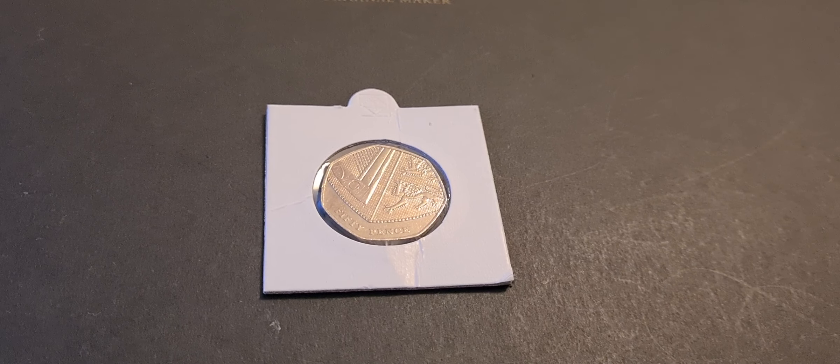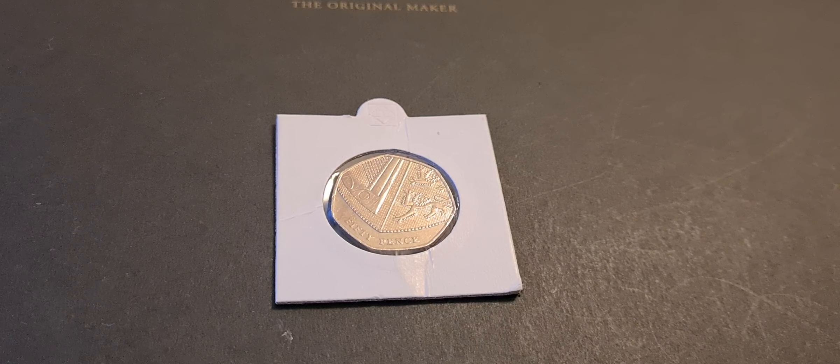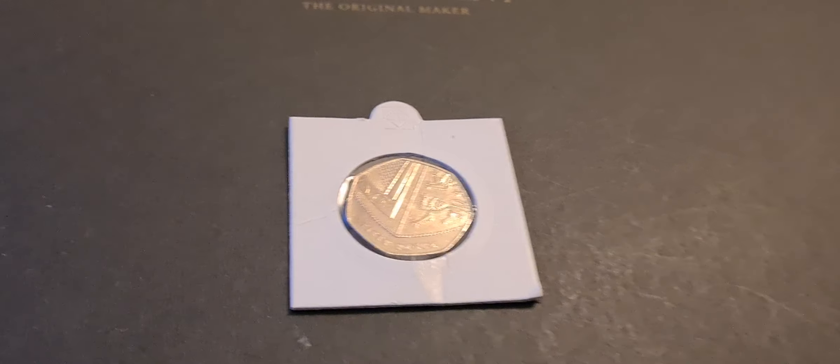Greetings fellow 50p collectors, Coinsnatcher here with a very quick update on the 50p collection today.